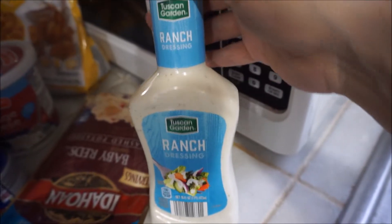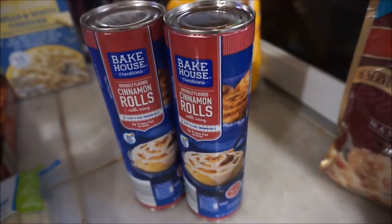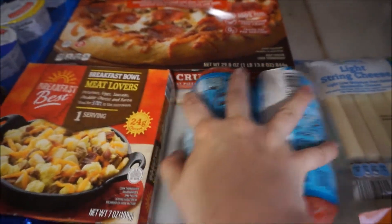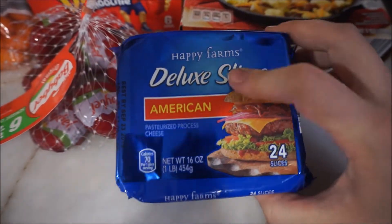I'm just going to jump right in and show you guys what we got. First thing we have is just a bottle of ranch, a family size of the Idaho potatoes, cinnamon rolls, cottage cheese, a pack of popcorn chicken for easy lunches, white cheddar mac and cheese, light string cheese for the kids, taco seasoning pack, two things of hamburger meat for dinner, cream cheese, and some cheese slices for grilled cheese sandwiches.